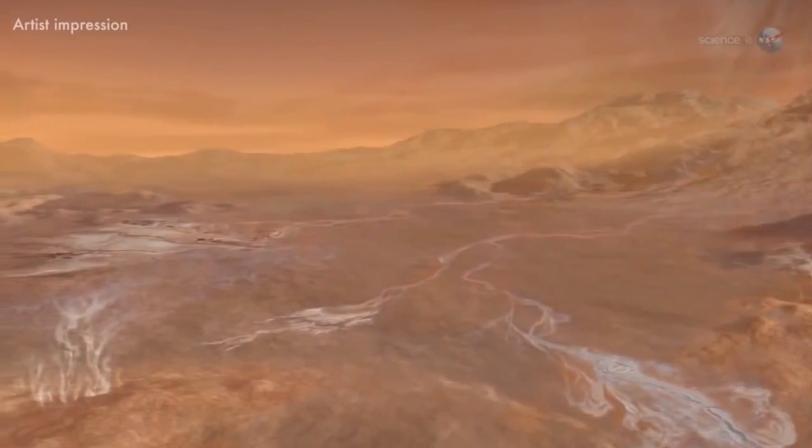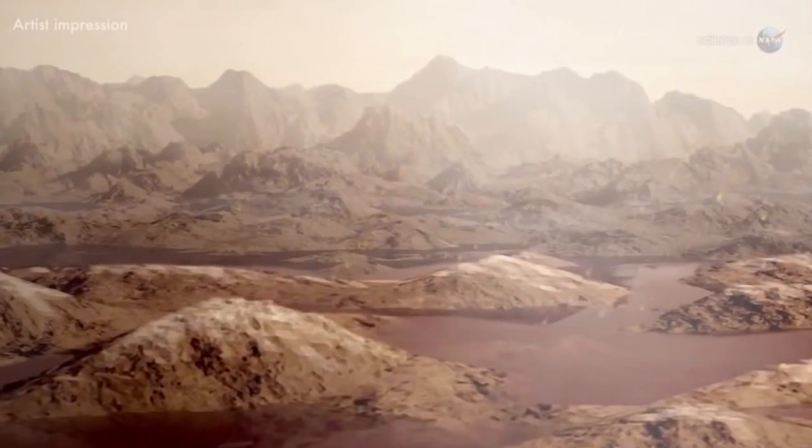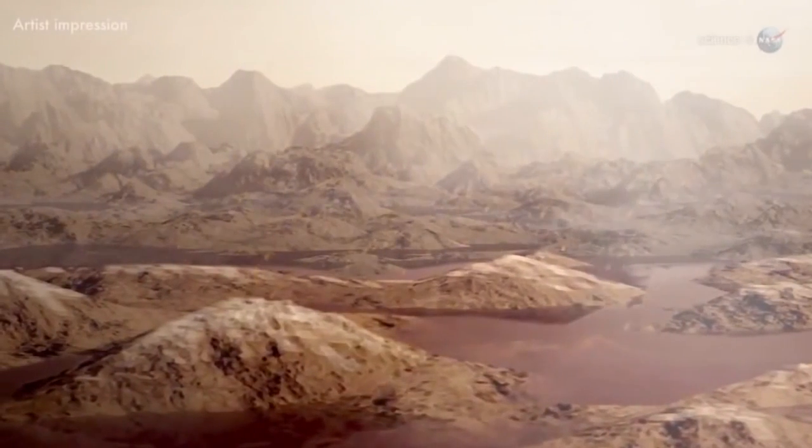While Titan is so cold that methane and ethane exist in liquid form, those liquids experience a similar atmospheric cycle to Earth by evaporating, condensing, and even falling as rain, accumulating in lakes and rivers.